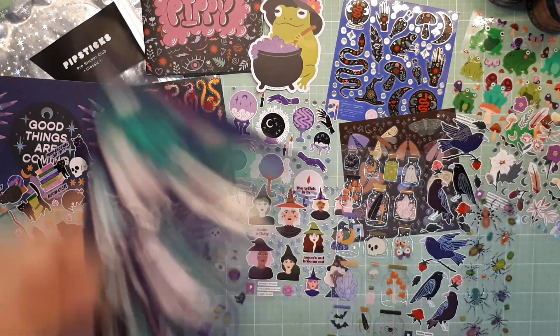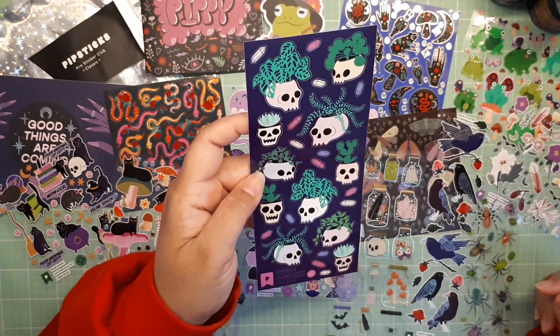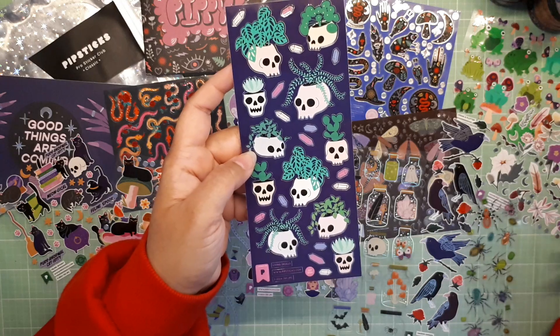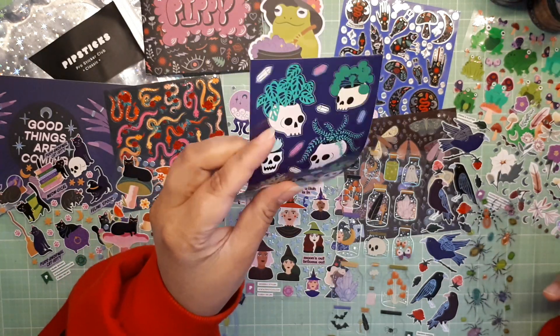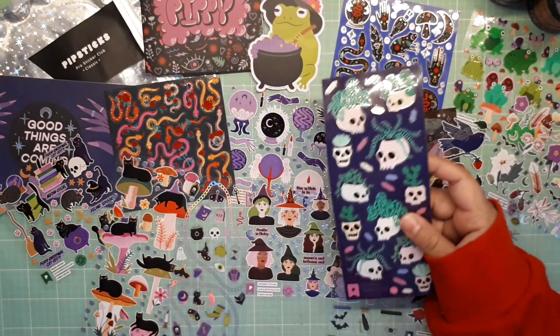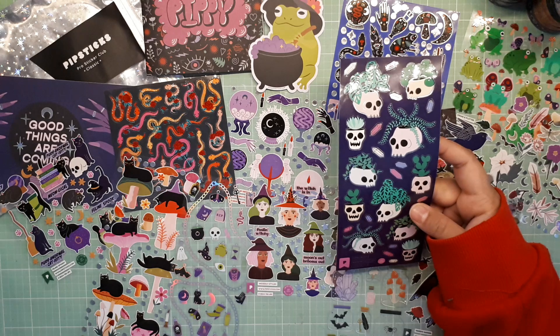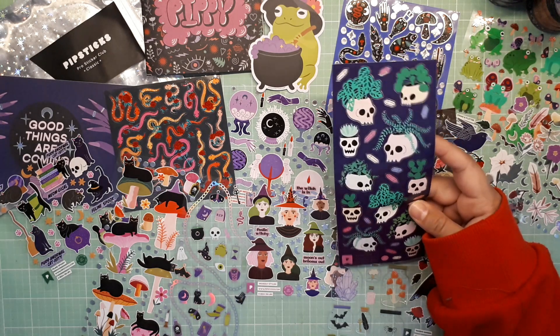Last but not least here we have some skeleton heads — it's called Living Skulls and they are growing flowers out of them. I'm a big Walking Dead fan, so when I see this stuff it's kind of like ugh, because if you ever watch Walking Dead, that's kind of how they show them, which is really gross. But yes, this is kind of cool.